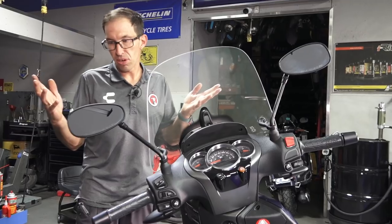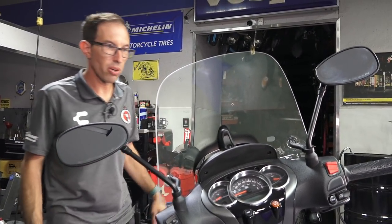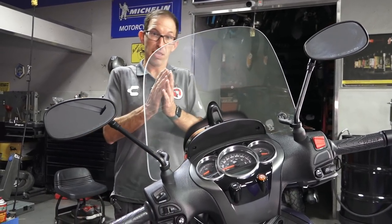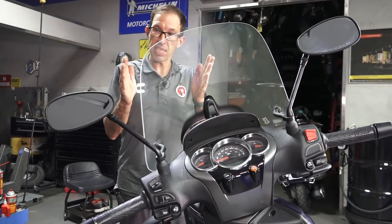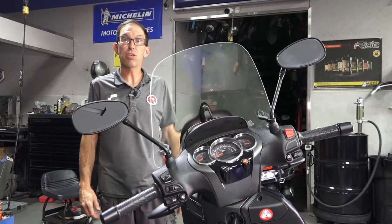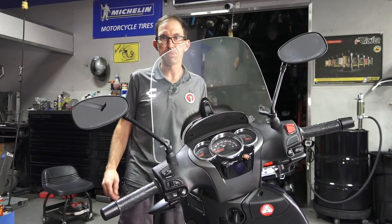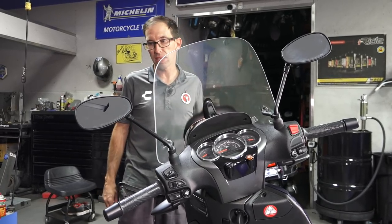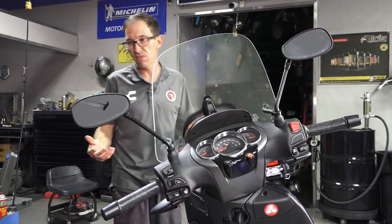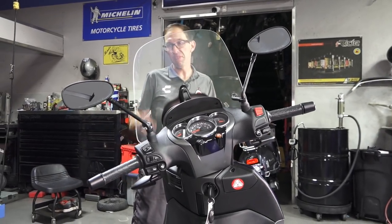The 2013 and 2014 models tend to go for much lower prices because of their reputation for issues and no ABS. One of the good things about this scooter is 6,000-mile service intervals. Every 12,000 miles you do the dry belt — I'd recommend a little sooner if you ride it hard. Every 24,000 miles you check the valves. The larger tires last two to three times longer than those on a Vespa GTS 300.